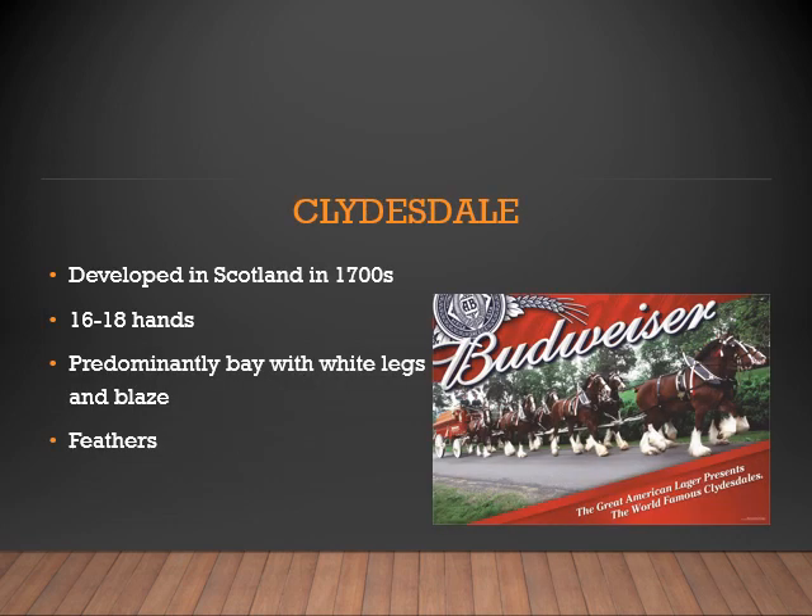Next is the popular Clydesdale. The Clydesdale was developed in Scotland in the 1700s. They range from 16 to 18 hands and are predominantly bay with white legs and a blaze. The long white hairs on the bottom of their legs are referred to as feathers.